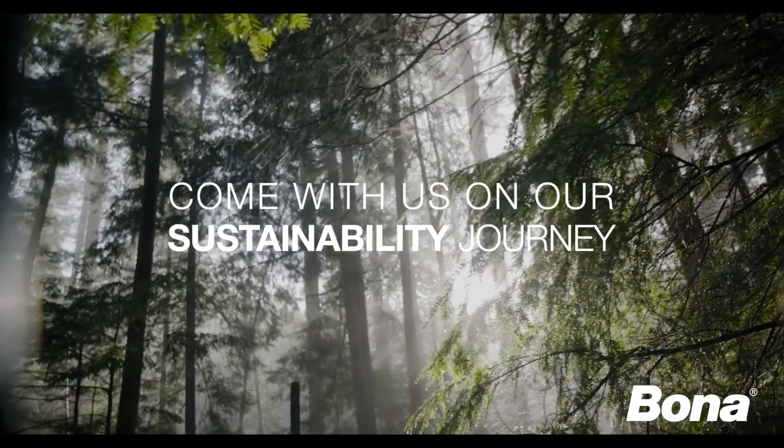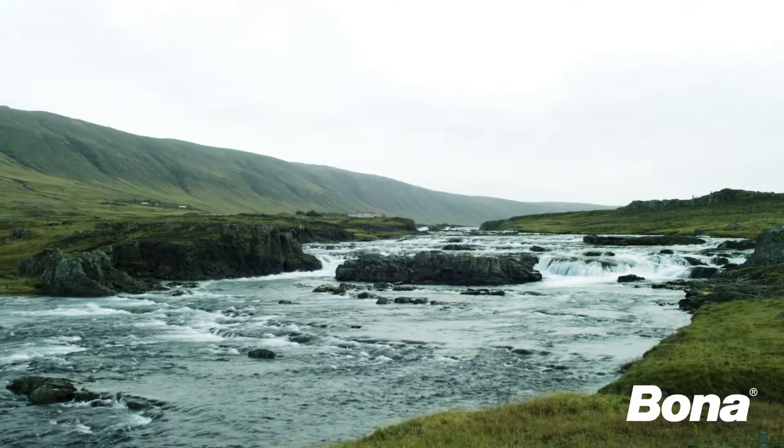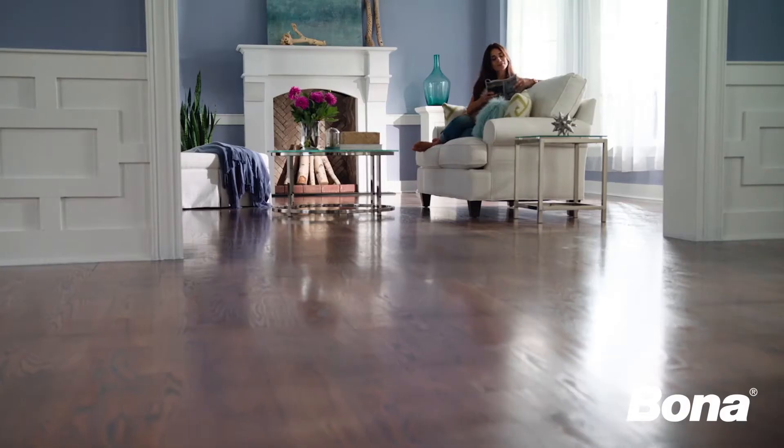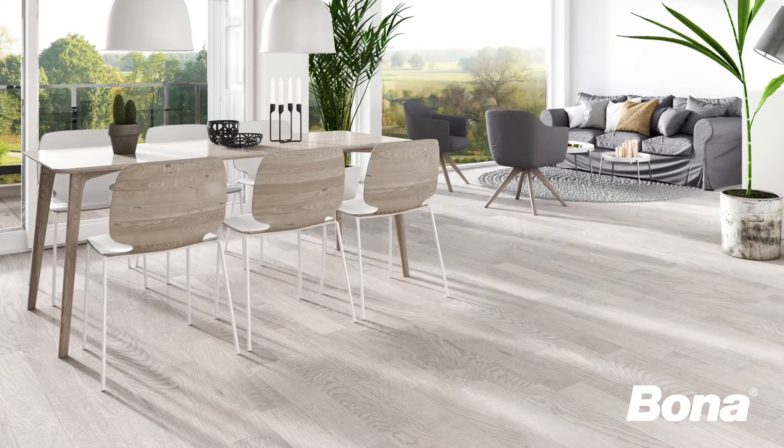At Bona, we are constantly exploring new ways to act sustainably and conserve the Earth's resources. Refinishing rather than replacing a floor not only means keeping material out of landfill, but can also reduce carbon footprint.